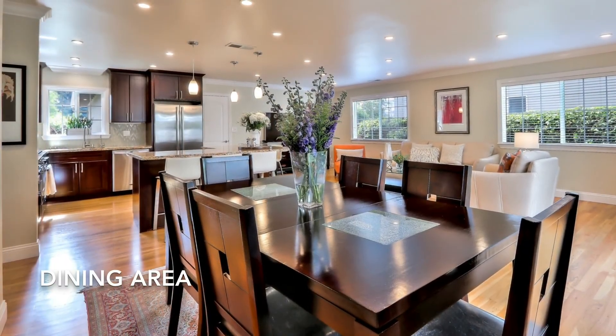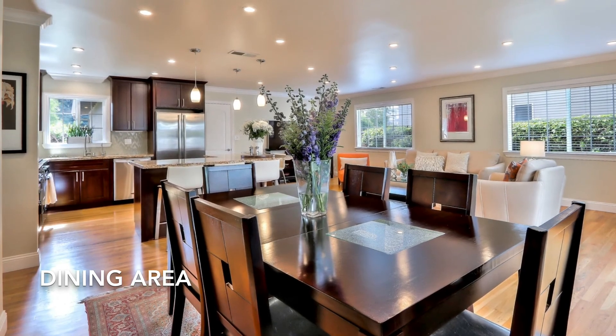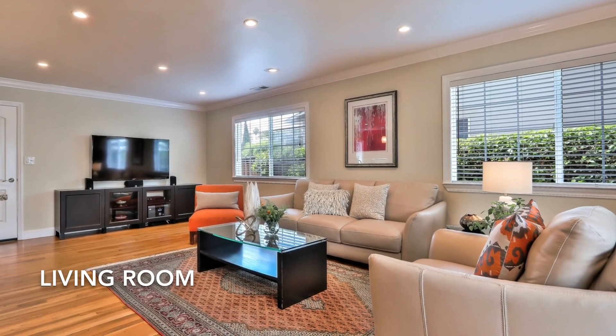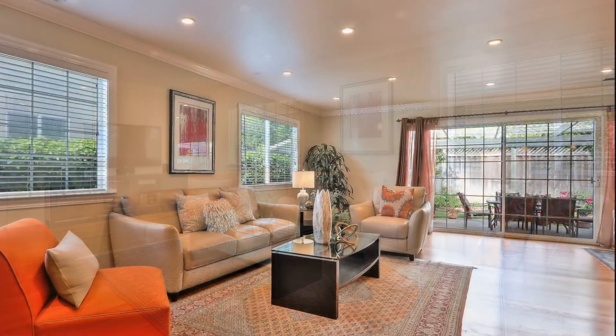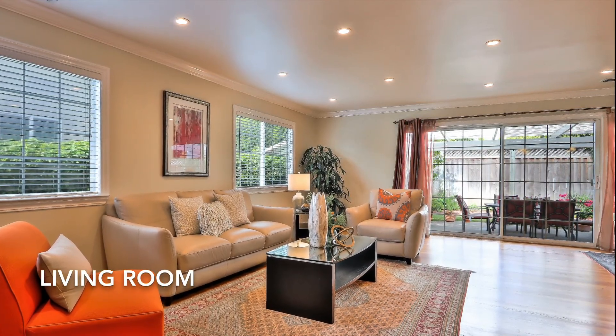The dining area is adjacent to the kitchen and living room, making it the ideal layout for entertaining. The living room features natural oak hardwood floors, recessed lighting, and crown molding, with a glass-lighting door leading out to the gorgeous backyard, while letting in all the natural sunlight.